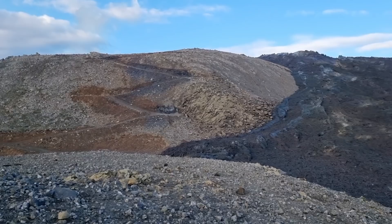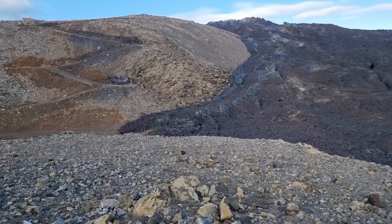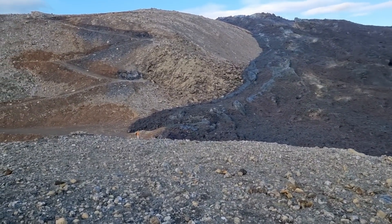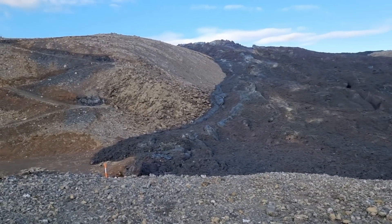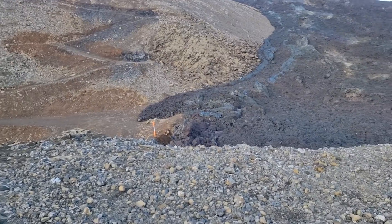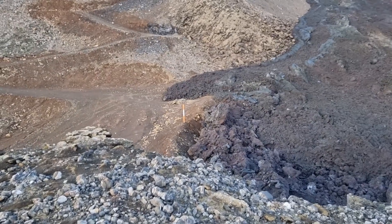This is Trail A that runs by the zigzag up, and as you know a small wall had been made here. Nobody is walking because Trail A is closed — there was a ranger who stopped me here and warned that you can't walk here. Trail A is closed for tourist traffic.